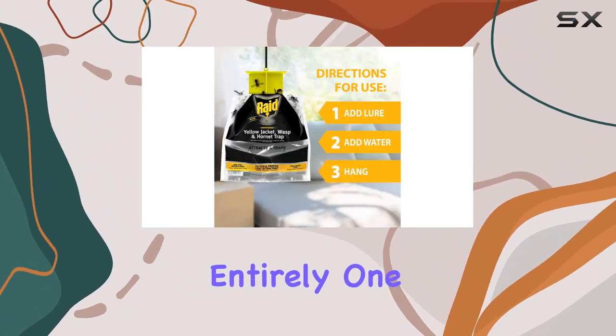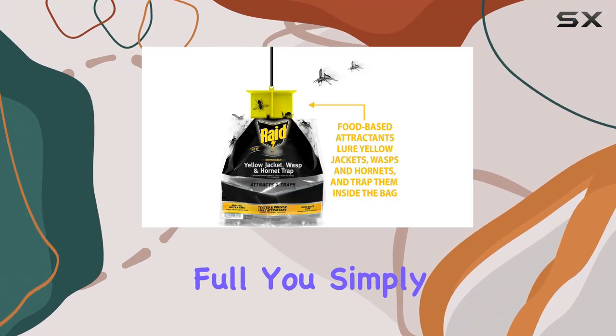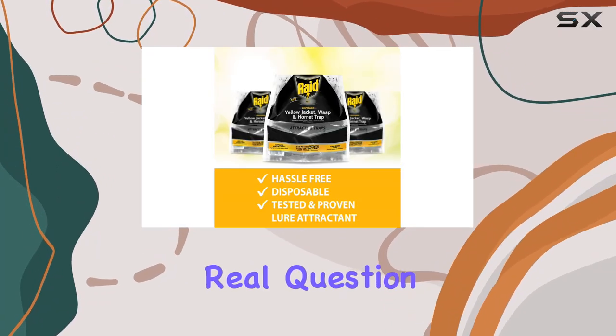Raid claims the trap is child-resistant, which is a good feature, but it's always best to keep these things out of reach of children entirely. One thing to appreciate is the hassle-free disposal — once the trap is full, you simply close the top cap and throw the whole thing away. No messy cleanup required.